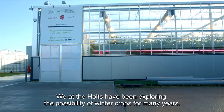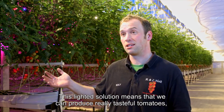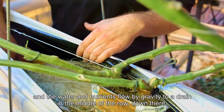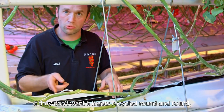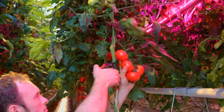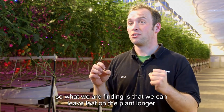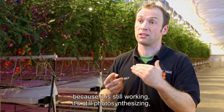We at Holt have been exploring the possibility of winter crops for many years. This lighting solution means that we can produce really tasteful tomatoes even in December. The roots grow within a plastic gully with no substrate — water and nutrients flow by gravity to a drain, and the plants take what nutrients they want; anything unused gets recycled, making it very efficient on water and nutrients. One of the advantages with the Philips interlighting is that we can hang the lights within the canopy and target that part of the canopy, meaning leaves stay on the plant longer because they're still photosynthesising and still productive.